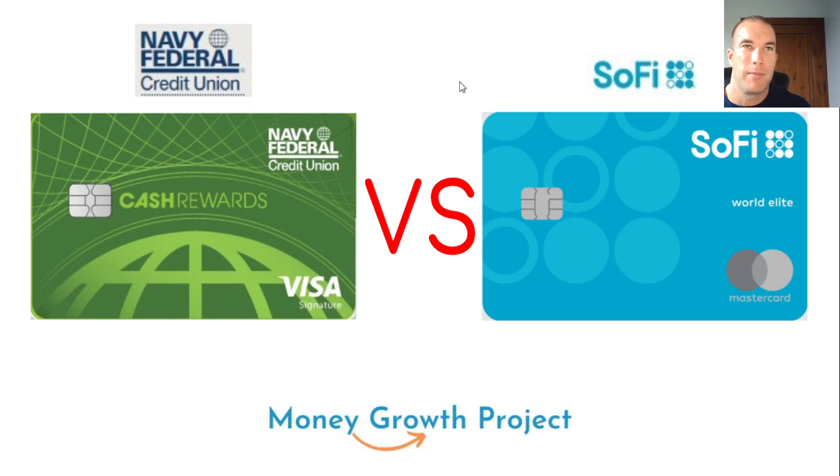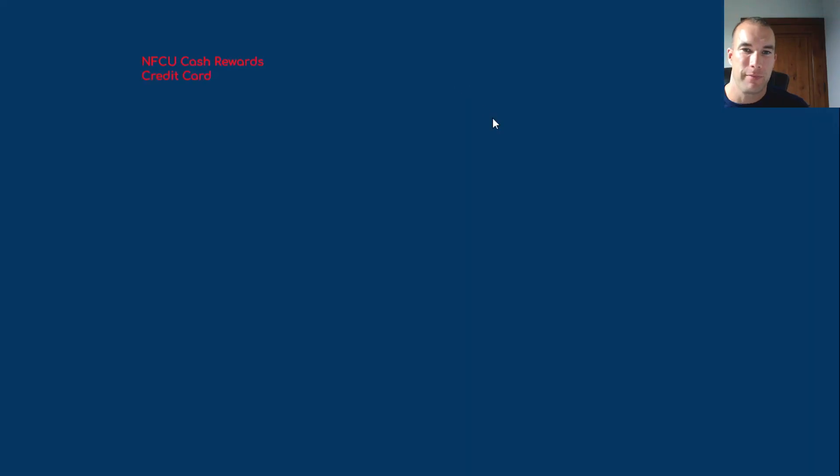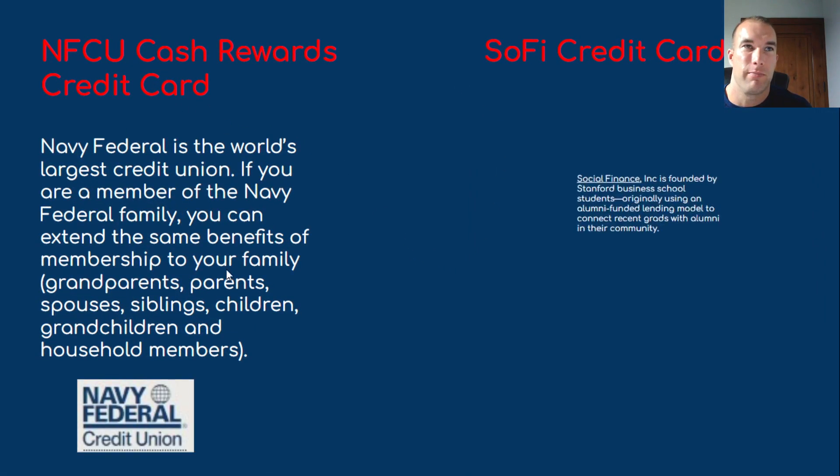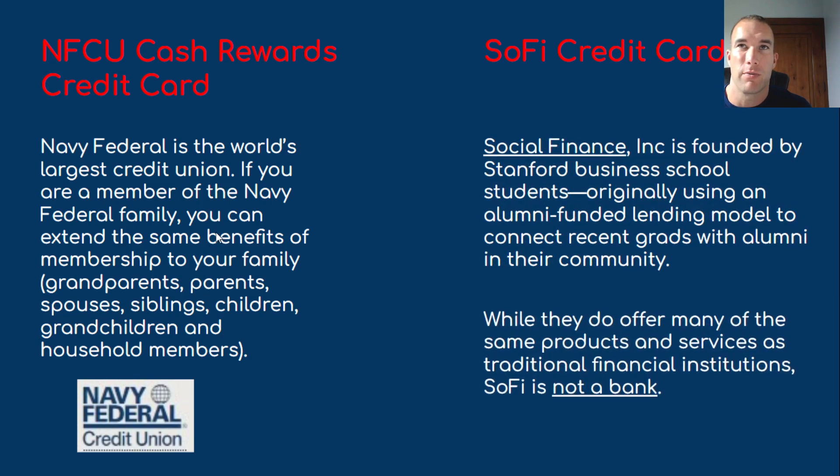Let's jump into what we're looking at with these two different credit cards. Navy Federal with their cash rewards credit card — this is probably their most popular cash rewards card. Then we have the SoFi credit card. Navy Federal is a credit union; they are not a bank. You don't have to be in the military to join Navy Federal. You can join as a civilian.